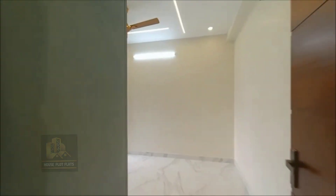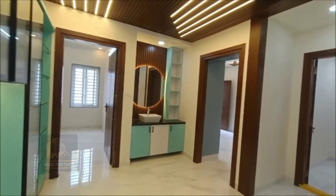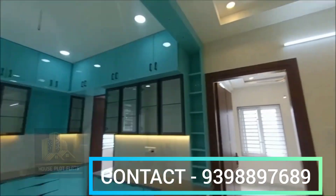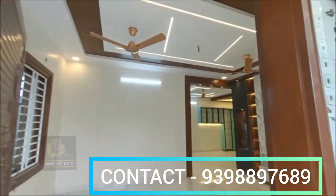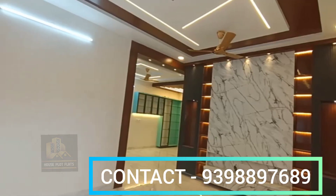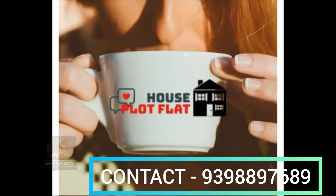This flat is located in the Red Vailer area. The flat is priced at around 60 lakhs. The property is located on JKC College Road.